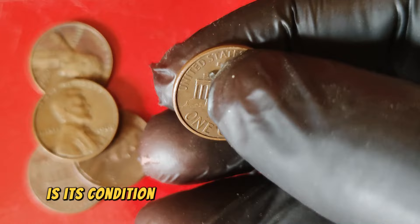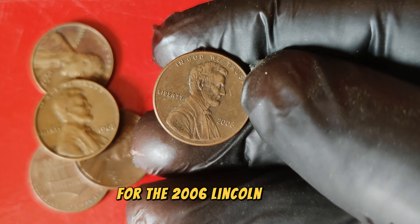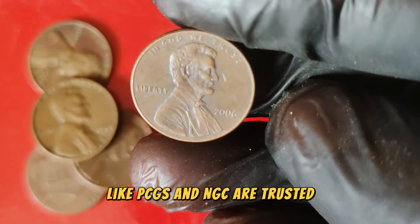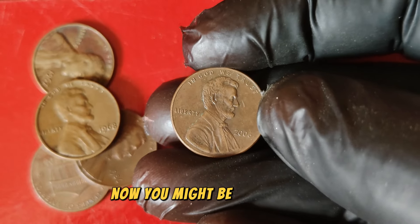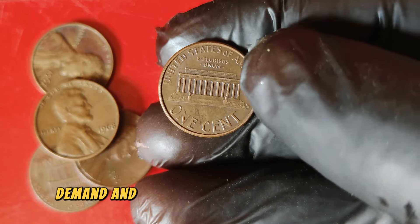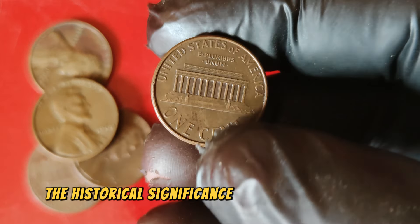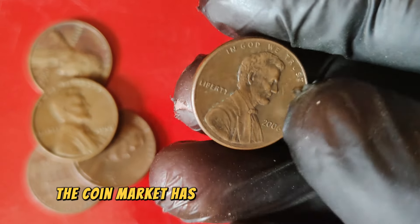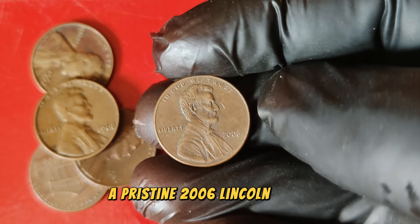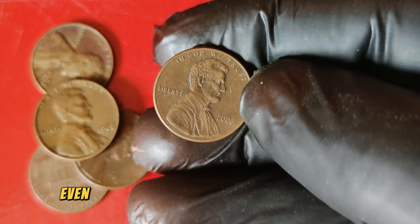Another crucial aspect in determining the value of a coin is its condition, graded on a scale from 1 to 70. Coins that have been well-preserved and have minimal wear can fetch a premium price. For the 2006 Lincoln penny, those in near-perfect condition — especially with the double die error — are incredibly valuable. Grading services like PCGS and NGC are trusted for providing accurate assessments of a coin's condition. How does a 2006 Lincoln penny go from pocket change to a $13,000 treasure? The answer lies in a combination of rarity, demand, and the aforementioned mint errors. A pristine 2006 Lincoln penny with the double die obverse error was recently sold for a jaw-dropping $13,000, setting a new benchmark for collectors.